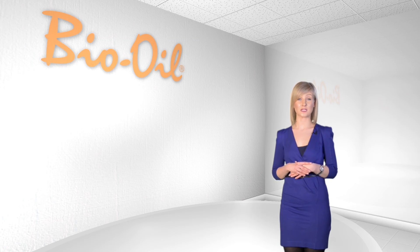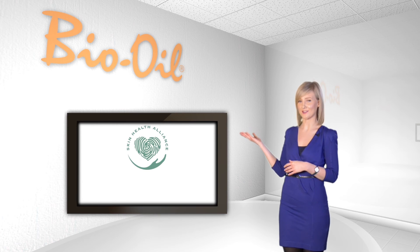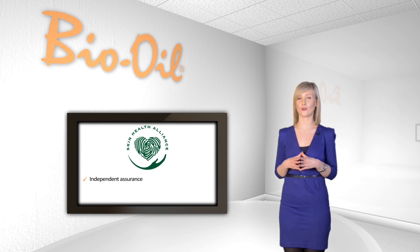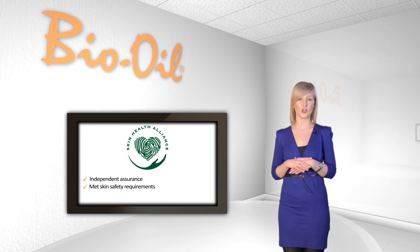Bio Oil has been awarded the Skin Health Alliance's dermatologically accredited mark. This is an independent assurance that proves Bio Oil has met a set of skin safety requirements, set by the Skin Health Alliance's committee of leading dermatologists and skin scientists.